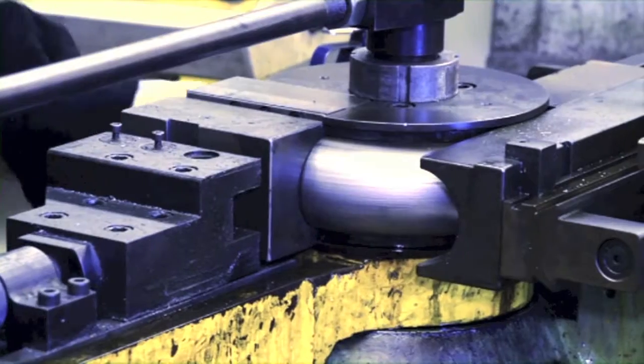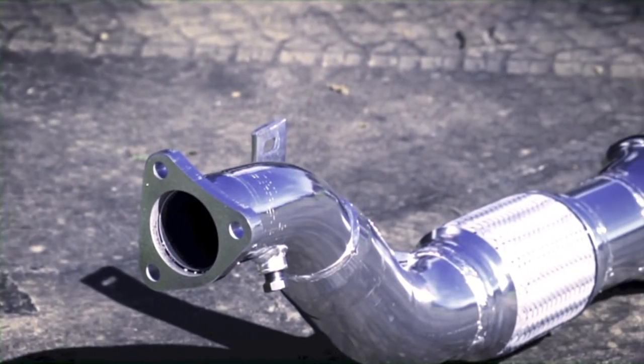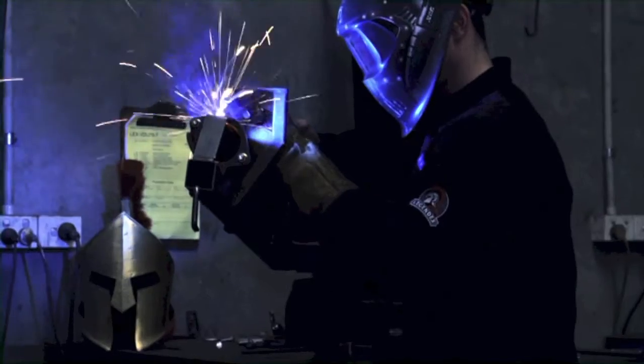Legendex Flow Dynamics helps your engine run cooler. With handcrafted ceramic coated dump pipes, you're looking at reducing the heat source in your engine bay by up to 200 degrees.